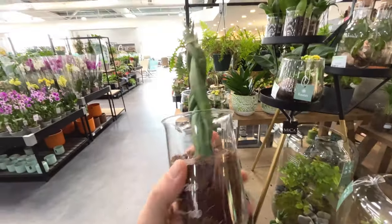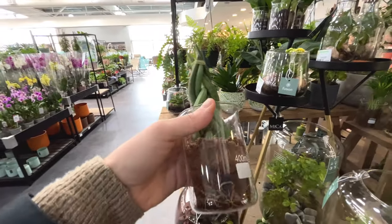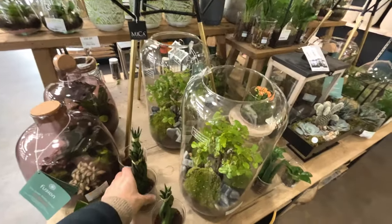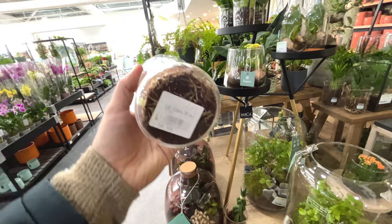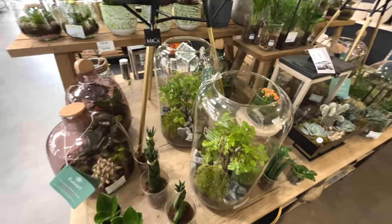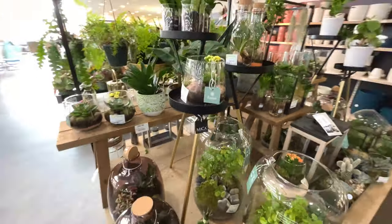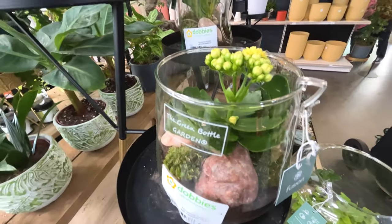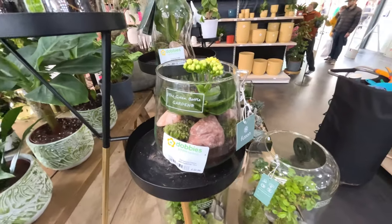That's interesting. And a little mason jar - doesn't say what it is. It does though - lab glass, seventeen pounds. Doesn't say what the plant is. Little mini terrarium there, twenty-three pounds.